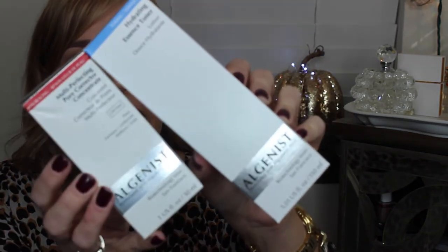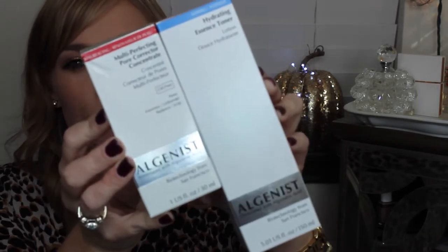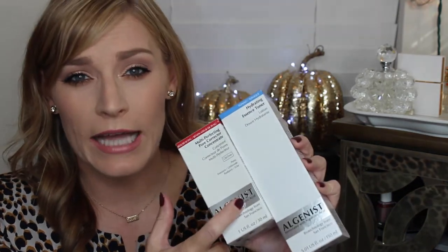I went to my local Sephora and the Algenist rep was there. I got the Hydrating Essence Toner as well as the Multi-Perfecting Concentrate. The toner is really amazing because usually toners have an alcohol base that makes your skin feel dry. Both of these products have hyaluronic acid to help add moisture back. They leave your skin feeling soft and supple. They were a little pricey, but I've been struggling with acne on my chin and dryness since moving to Houston, so I thought I'd give them a go.